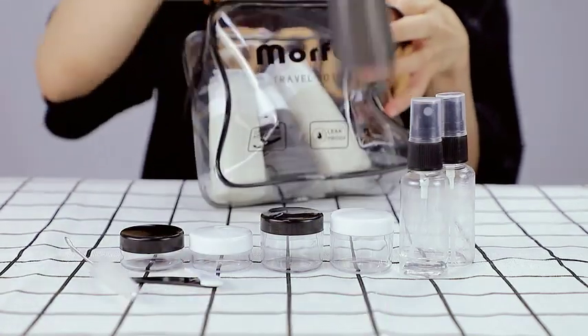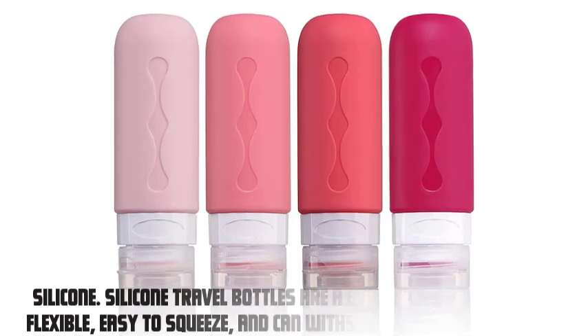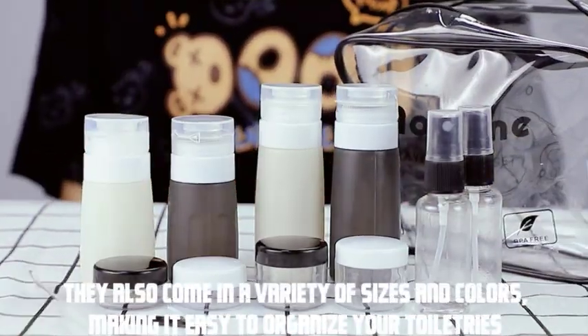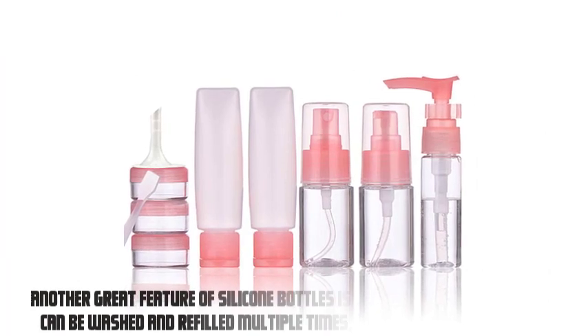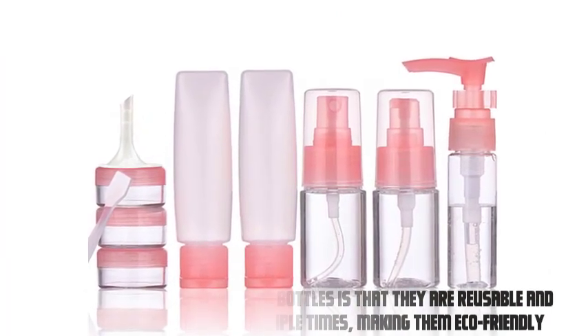Let's start with the most popular material for travel bottles: silicone. Silicone travel bottles are a great option as they are flexible, easy to squeeze, and can withstand high temperatures. They also come in a variety of sizes and colors, making it easy to organize your toiletries. Another great feature of silicone bottles is that they are reusable and can be washed and refilled multiple times, making them eco-friendly.